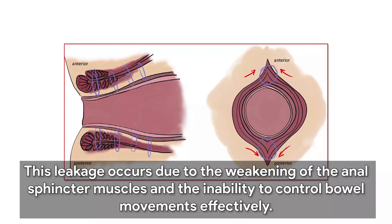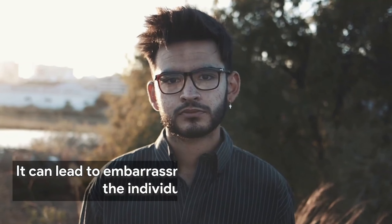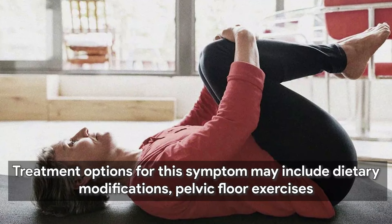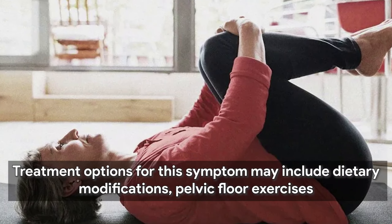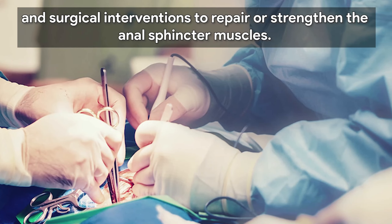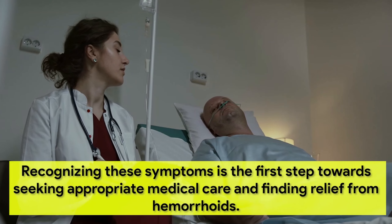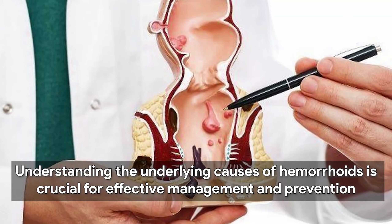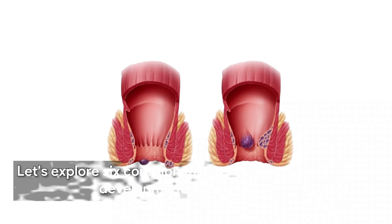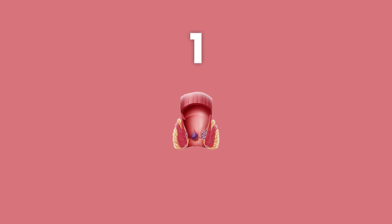In advanced cases of hemorrhoids, particularly when associated with prolapse or sphincter dysfunction, individuals may experience leakage of feces or mucus from the anus. This leakage occurs due to the weakening of the anal sphincter muscles and the inability to control bowel movements effectively. It can lead to embarrassment and discomfort, affecting the individual's quality of life. Treatment options may include dietary modifications, pelvic floor exercises, and surgical interventions to repair or strengthen the anal sphincter muscles. Recognizing these symptoms is the first step towards seeking appropriate medical care.